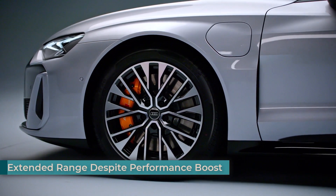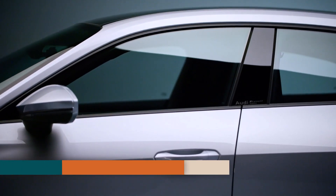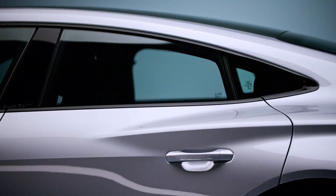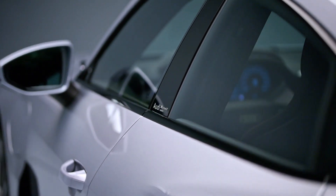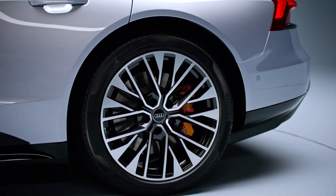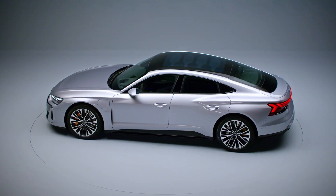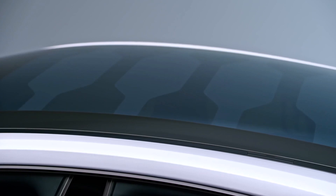One might expect a focus on power to come at the expense of range. However, Audi's engineers have cleverly managed to optimize the battery pack, achieving both increased power and a longer driving range. Despite the significant power boost, Audi managed to reduce the weight of the battery and simultaneously increase its energy density. This translates to a driving range of up to 609 kilometers — 380 miles — on a single charge for all three variants, an impressive feat considering the car's exhilarating performance capabilities.